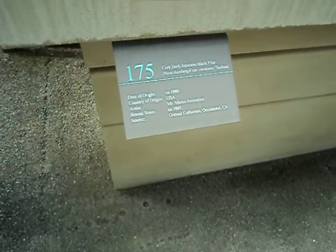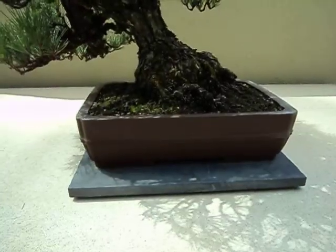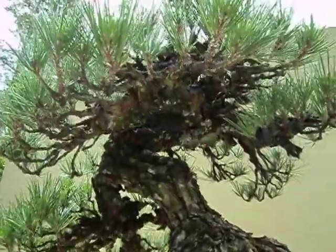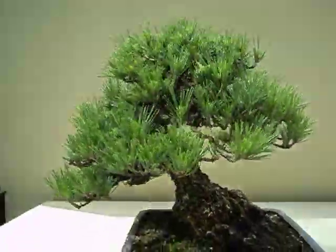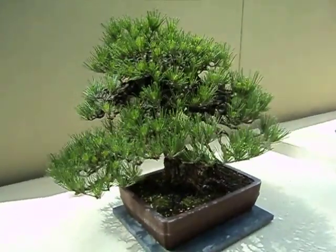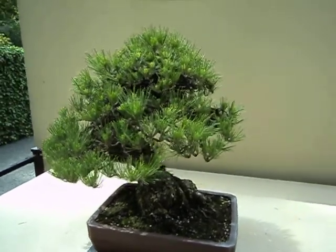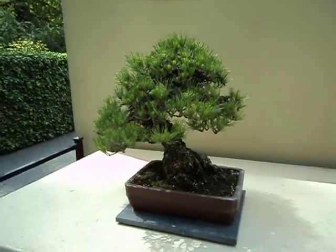Notice that Cork Bark Japanese Black Pine — another one with a big fat base, huge base, how gnarly up inside it is. What a pretty little bonsai here! Been growing since 1960, as a bonsai from 1965, so not young.